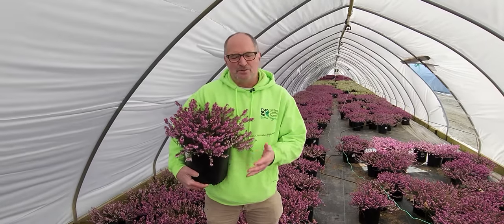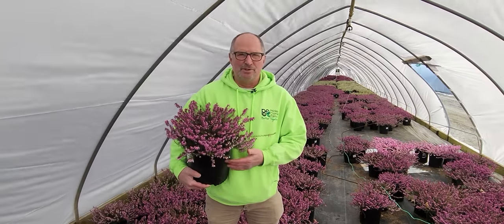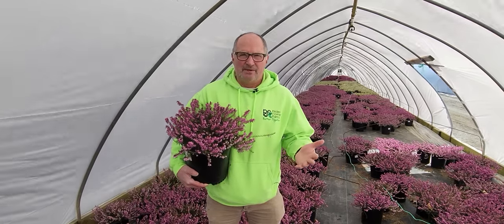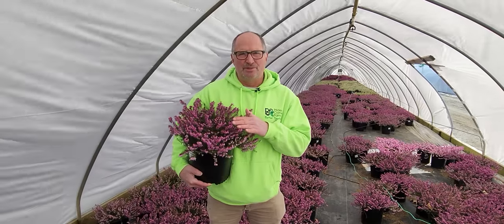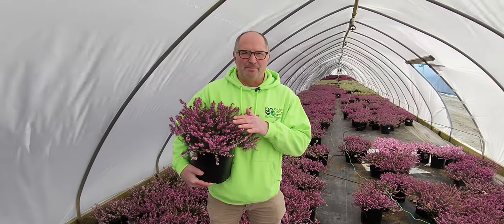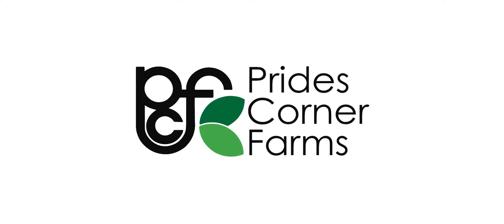So this is Erica Mediterranean Pink. There's also white and Kramer's Red as other color options, but this is the true bloomer for late March.